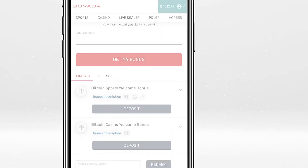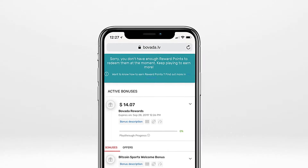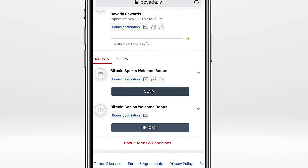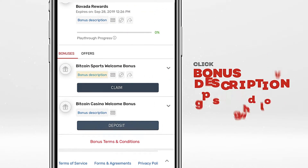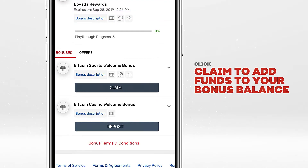Click Get My Bonus and the amount you enter will be instantly added to your account. Looking for more? Your available bonuses will be listed in the menu under the Bonuses tab. Check Bonus Description to find a bonus that works best for where you want to play.